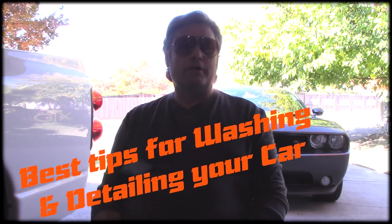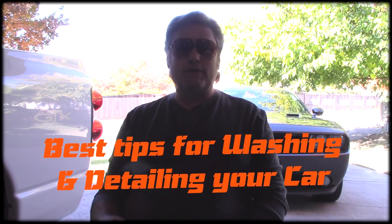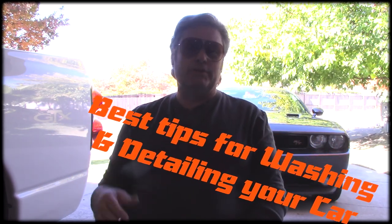Hi friends, Dean here with Mad Max RT. Today I want to do a simple video showing how I wash cars and detail cars. It's not everyone's forte, not everyone has to be fanatical about how they do it. I'm a big believer in not taking my car to the car wash.